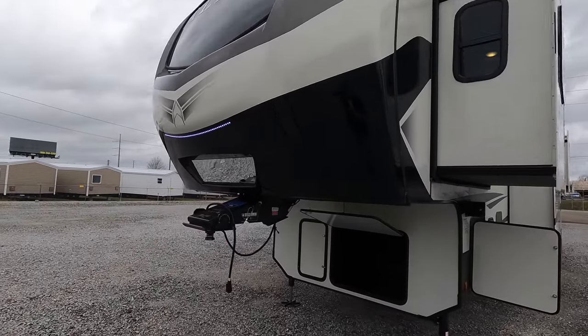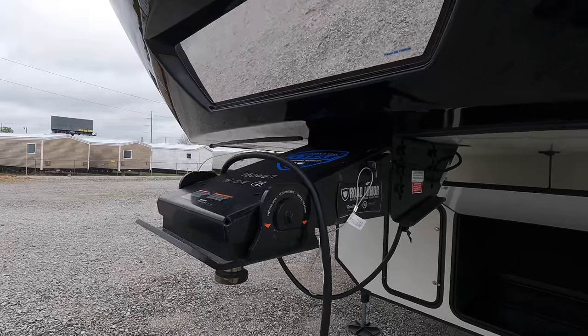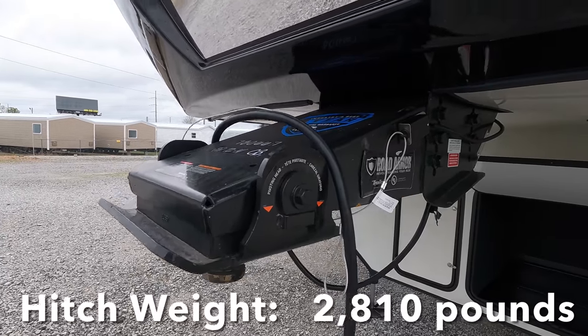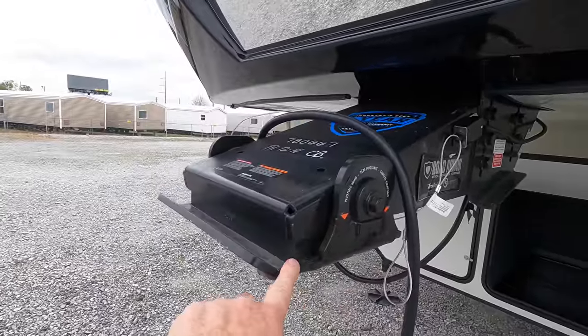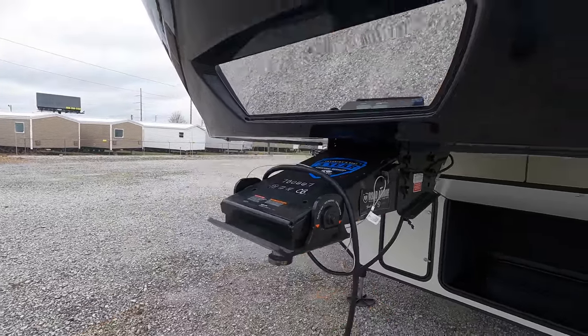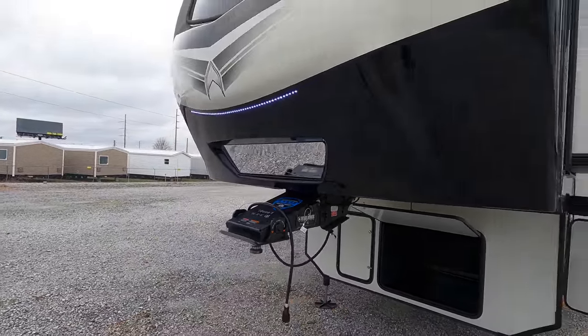Speaking of weight, here in the king pin of your truck: 2,810 pounds. Your king pin is going to be the Road Armor Trail Air, and you do have that bigger bushing allowing for a little bit more flex, preventing it from chucking when you're starting and stopping.